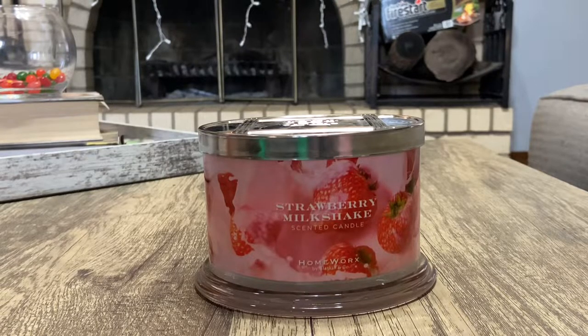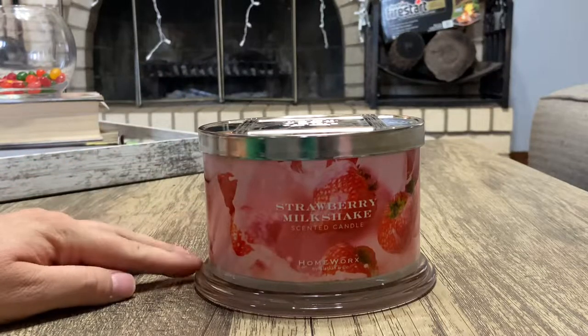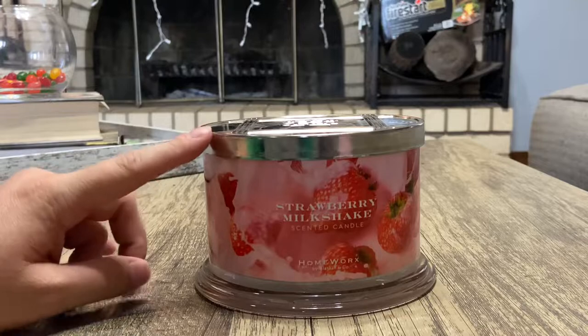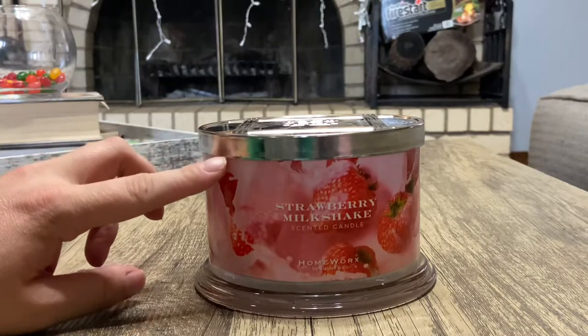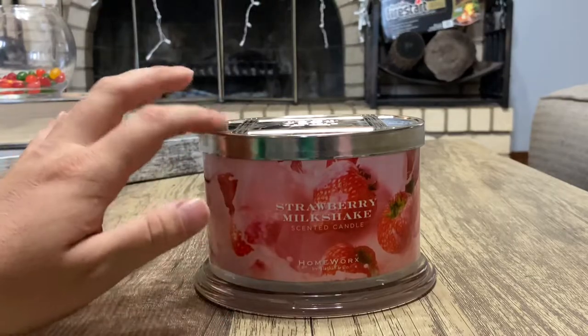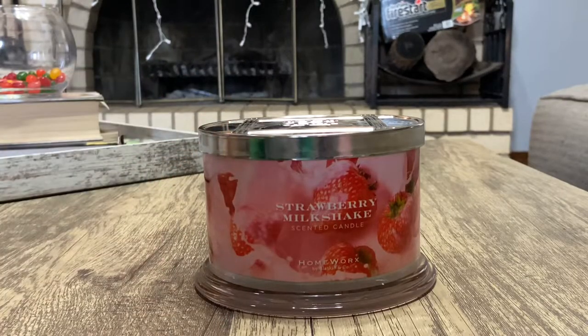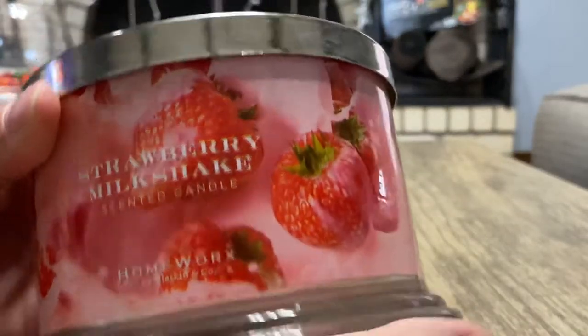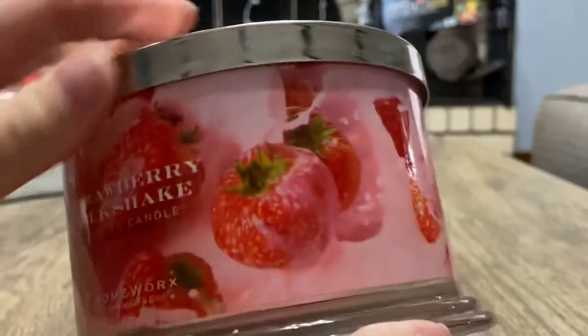Hey y'all, it's Miranda, welcome back to my channel where I review candles from my candle collection. In today's video I'm going to go over Homesick Strawberry Milkshake. This was one of those fragrance day candle drops that they gave us. I was so excited for this candle — let me just show you the packaging.